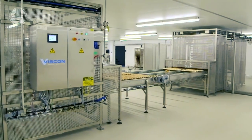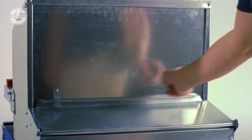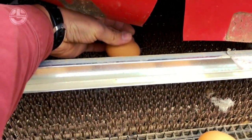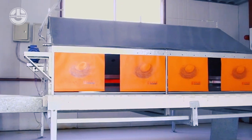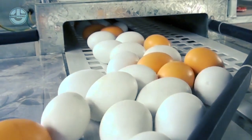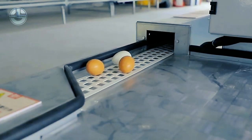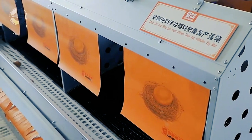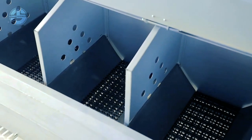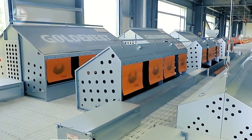Automated nesting systems. Advanced nesting systems have revolutionized how hens lay their eggs by providing comfortable and secure spaces. These systems incorporate various technological features to optimize the egg-laying process. The nesting systems consist of automated nest boxes designed specifically for hens to lay their eggs. These nest boxes simulate a natural and comfortable environment, encouraging hens to choose them for egg-laying.